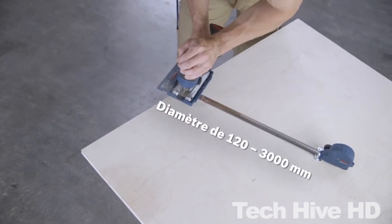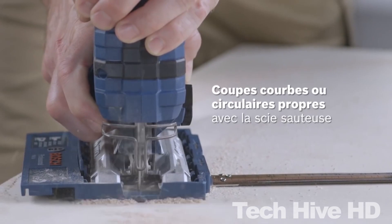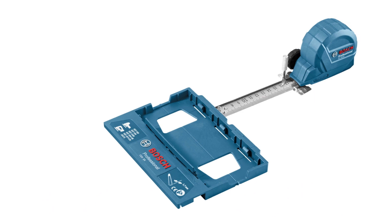The company has been in business for over 130 years, and their products are used in a variety of industries around the world. The Bosch KS3000 Circle Jig is priced at around $50, making it an affordable option for woodworkers looking to add precision and accuracy to their projects.